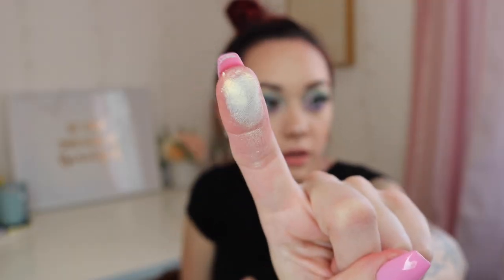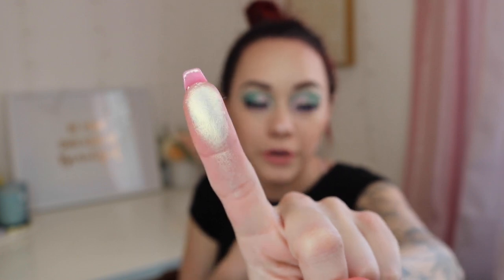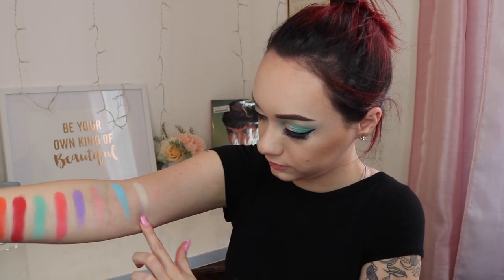The last shade in the second row is called Jawbreaker, and it's kind of more like a golden — it's another shimmer shadow, it's white but it has a lot of golden reflect in it. I just moved to the other side because my arm ran out of swatch spaces, so we're just going to do the last two rows. The next shade is called And What, and it's kind of similar to the shade Licorice, but it's a shimmer shade.